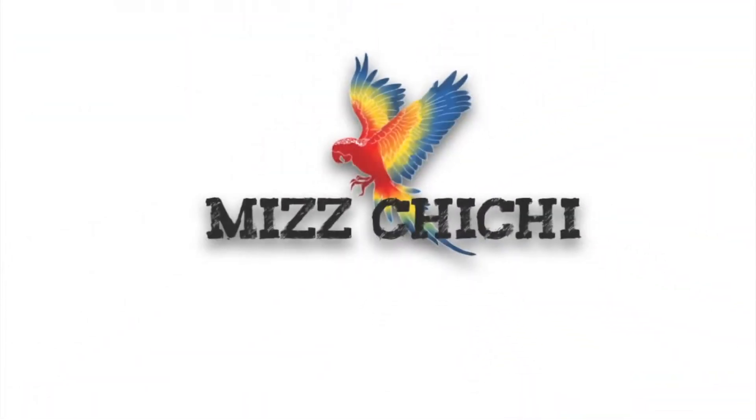Hey, kiss. Mwah! Hey YouTube, it's me, Miss Chi Chi.